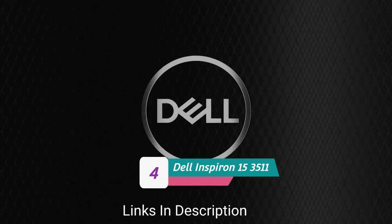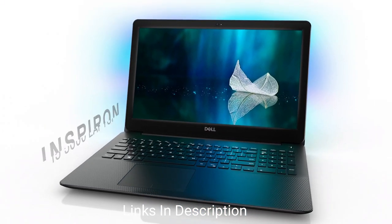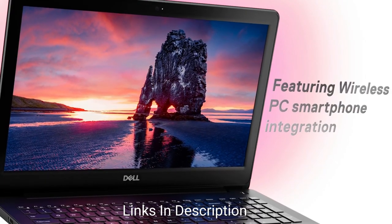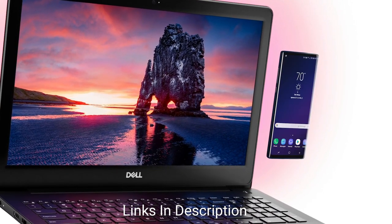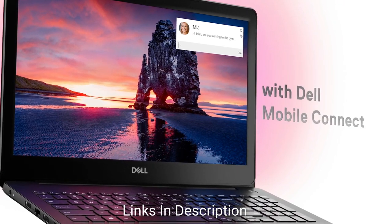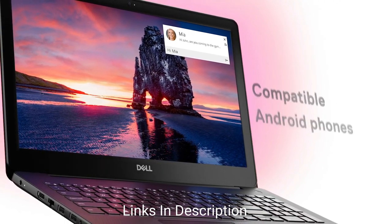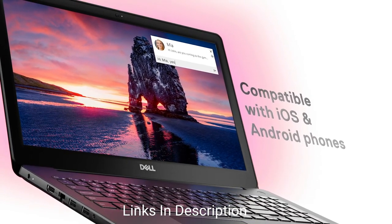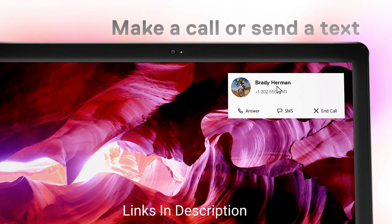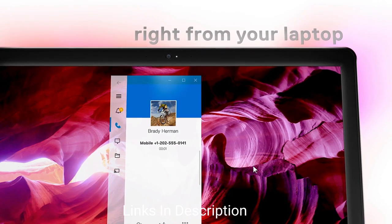Dell Inspiron 15 3501 — the best laptop with the best display. With its Intel UHD graphics, a 15.6-inch screen, and Full HD LED display, we can't imagine a better way to surf the web than this Dell Inspiron 15. The unit is powered by an Intel Core i3 processor and 8 GB of RAM, so there is no worrying about speed and power.